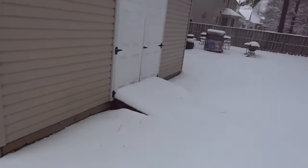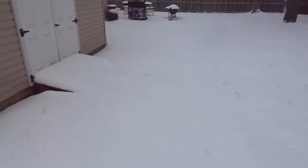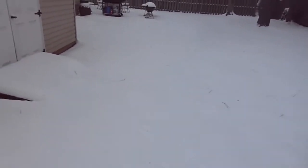Alright, there you go. It was only really about four inches, I guess. But you do have to remember, it may have been a lot more earlier.